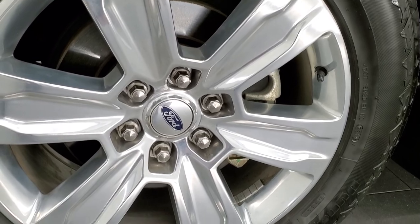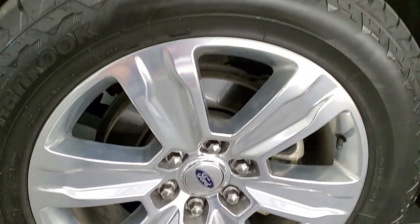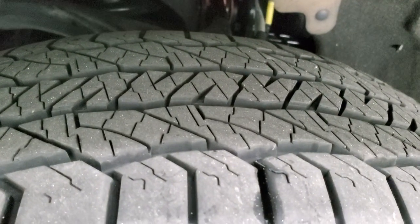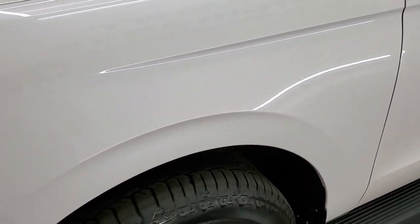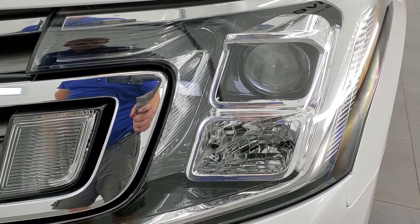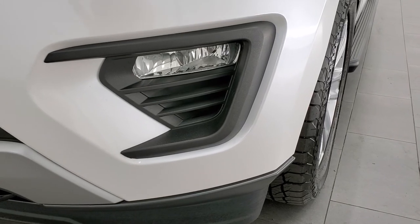This one comes with the 20 inch polished aluminum rims — no scuffs, no scrapes, no corrosion. It has Hankook Dyna Pro 275/55 R20 tires and these tires have probably 60 to 70 percent of the tread left on them. Front fender is in excellent condition, no dents or dings. It has the LED projector lamp headlamps and factory fog lights.